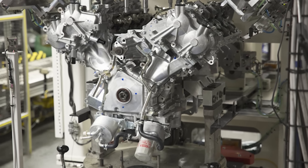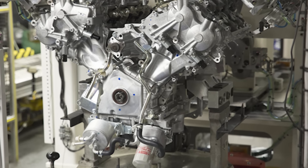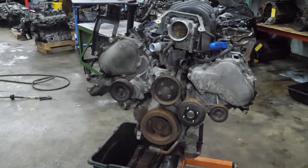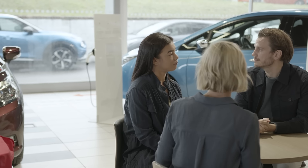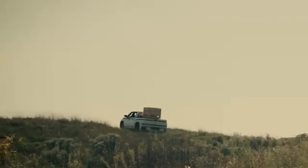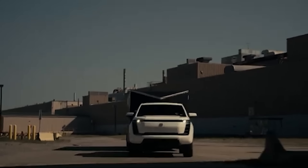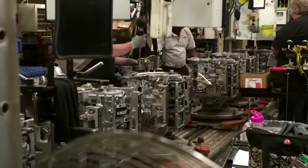Some manufacturers are also doubling down on customer service, with extended warranties, free maintenance plans, and expanded service networks becoming more common. However, these perks often come at a cost — either through higher vehicle prices or increased pressure on dealerships. The shift toward modular design and prefabricated components, as seen with electric models like the Lordstown Endurance, could also pave the way for more reliable trucks in the future. By streamlining production and reducing components prone to failure, automakers may be able to deliver vehicles that are both advanced and dependable — though this approach is still in its infancy.